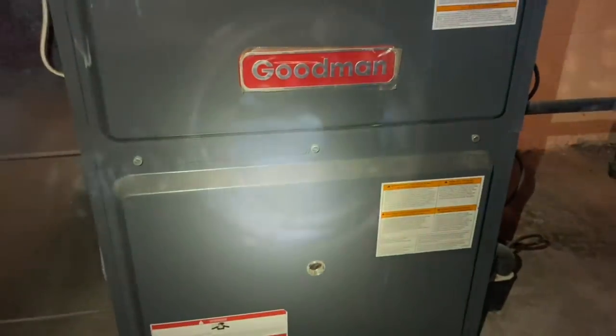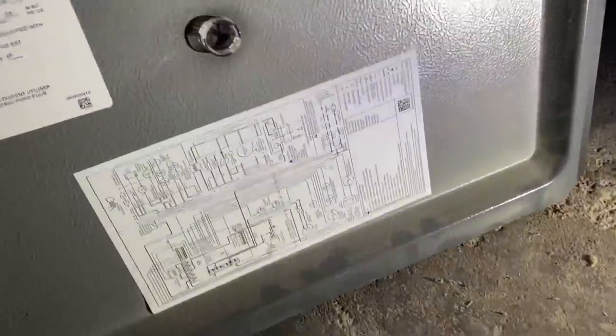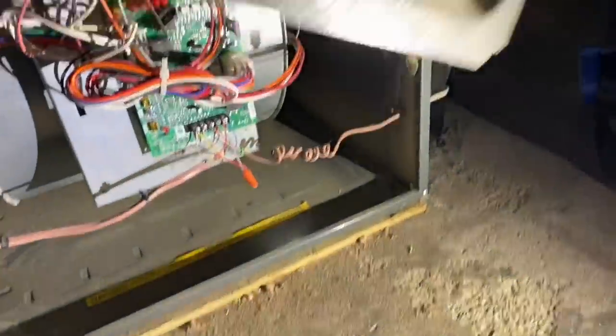No flame, any status light? Let's see if anything's flashing. One, two, three, four — four flashes and no ignition. Goodman furnace. Now we have flame but we had four flashes — let's see what four flashes means.